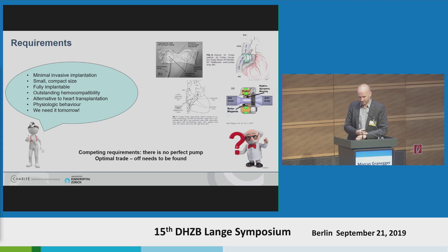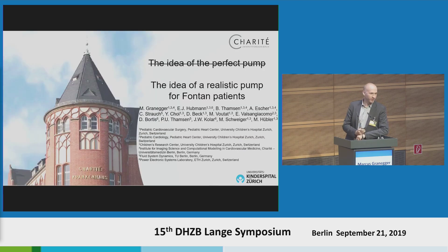We call this having competing requirements. The requirement of small size and minimal invasive implantation, and the requirement of outstanding hemocompatibility, are kind of contradicting each other. So, there is no perfect pump — at least to my knowledge of current available technology, we can't build this pump. Therefore, we have to find an optimal trade-off between all these requirements. That's why I want to change the title of my talk to: The Idea of a Realistic Pump for Fontan Patients.